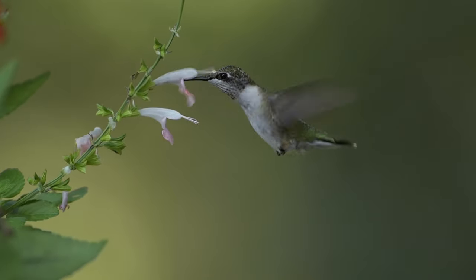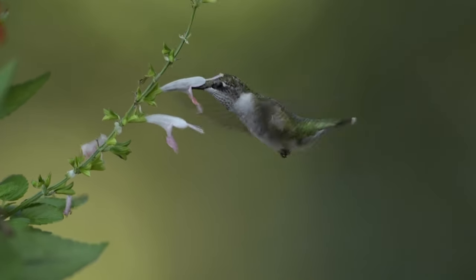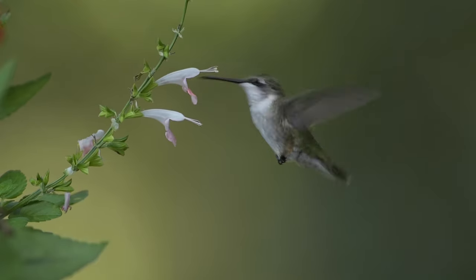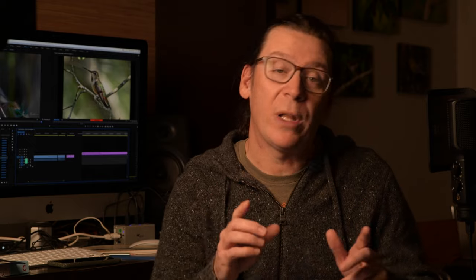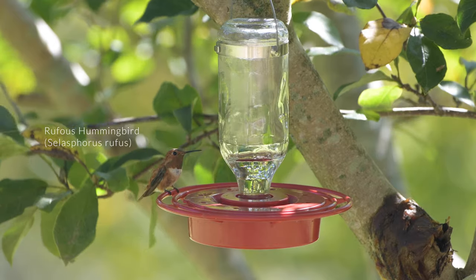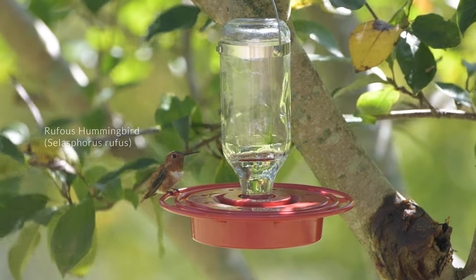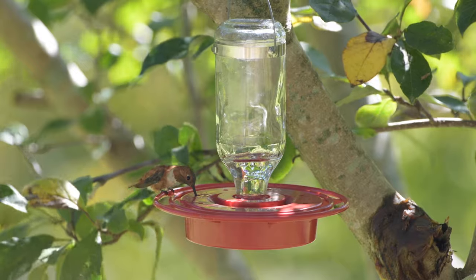Actually, that's wrong. The ruby-throated hummingbird is the only hummingbird species which breeds and nests in the eastern United States — that's true — but the number of species which has been recorded in just Tennessee is up to nine. Most of these vagrant western hummingbirds don't show up in the summer when we have flowers in bloom, but in winter.